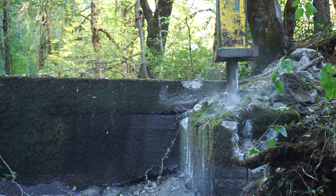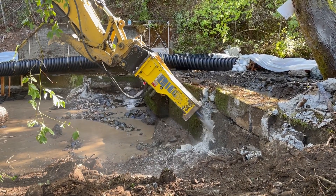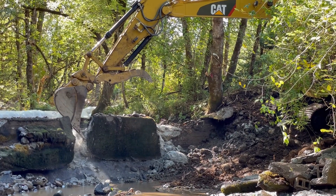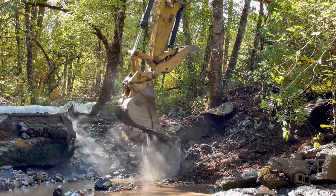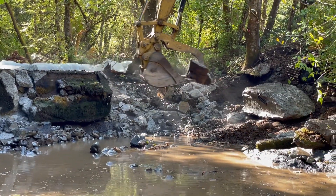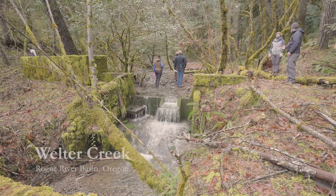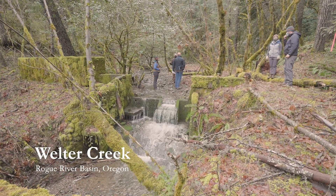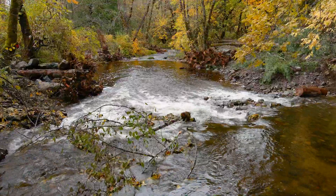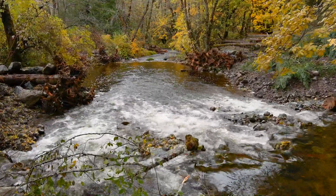We removed three priority barriers that impeded or even stopped migration of fish. By removing these dams, we opened up a half mile that was really totally cut off to all these species by two dams on the Welter Creek tributary. And then we improved access to 15 miles of habitat upstream of the dams.